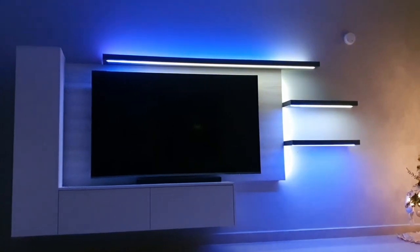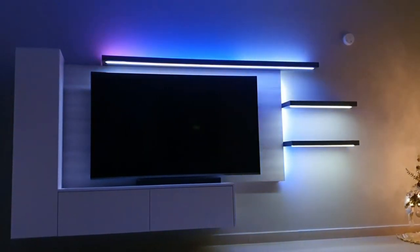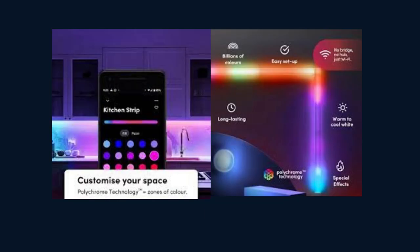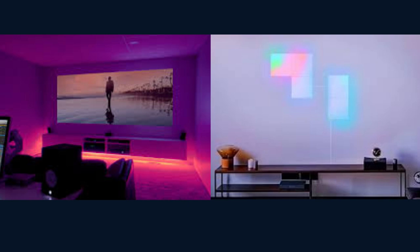With LIFX, you have the power to set the perfect ambiance for any occasion. Whether you want a warm, cozy glow for a relaxing evening or a vibrant, energetic atmosphere for a party, the possibilities are endless. LIFX is also compatible with popular voice assistants like Amazon Alexa, Google Assistant, and Apple HomeKit. Simply use your voice to control your lights, making it even more convenient and hands-free.